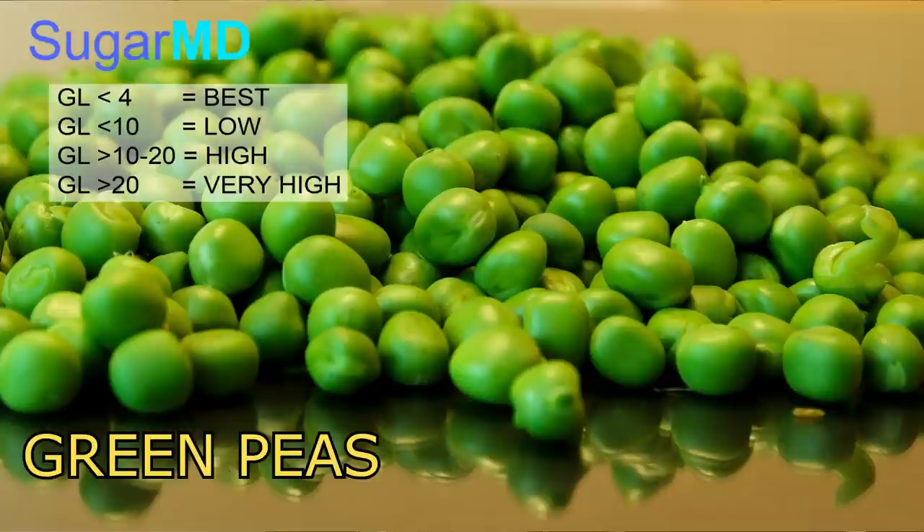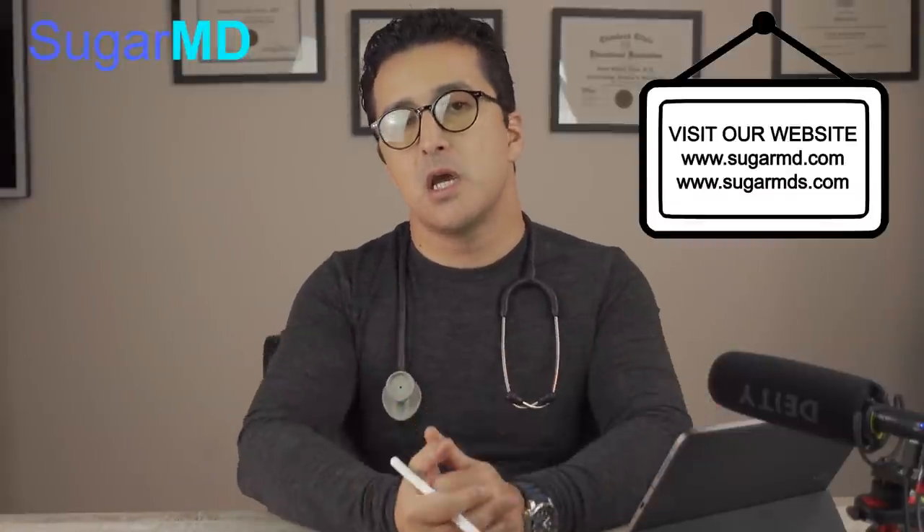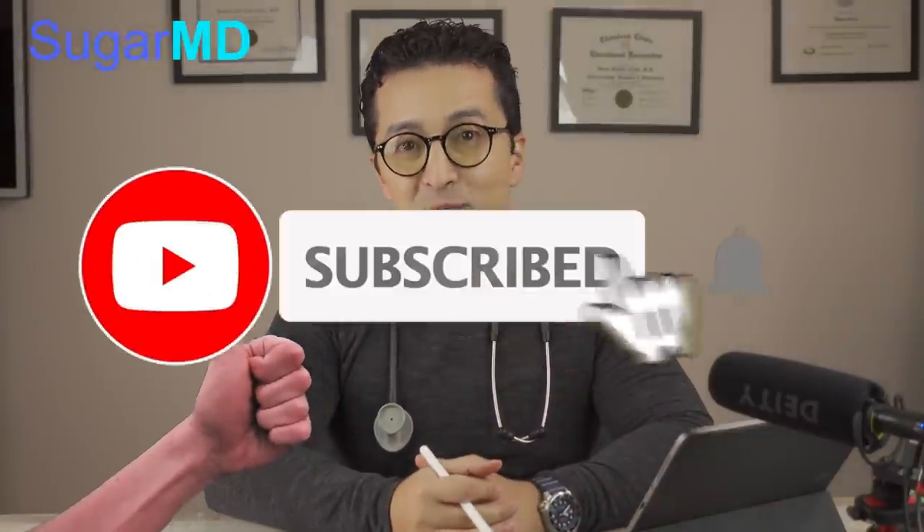Green peas, for example, have a glycemic load of 4. You can't have too much green peas, but one cup doesn't have a lot of carbs, so your glycemic load is not that high. The lesson from today is that you should not have any sort of potato, and if you really crave potato, you should go for parsnip. I hope that helped you and I hope you benefited from this video. Make sure you give a thumbs up, subscribe, and share with family and friends.